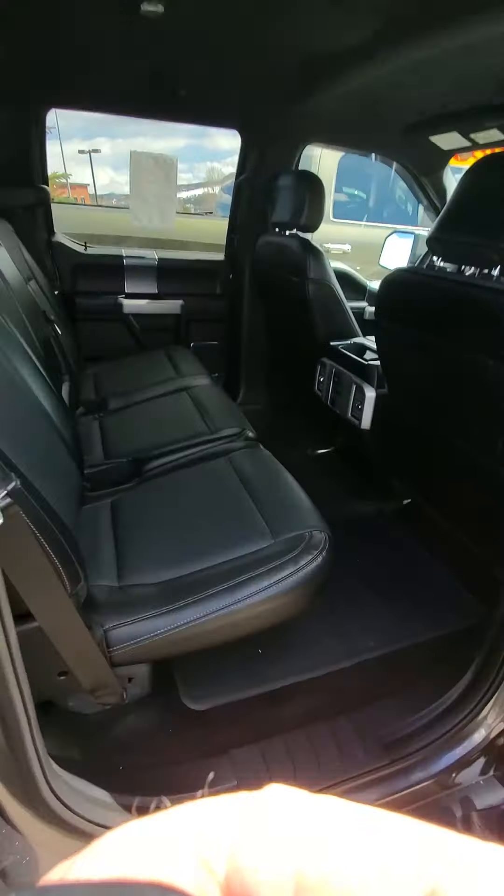There's that rear camera right there. Let's get this started up and take a look at it. You've got a nice set of black running boards already on the vehicle.